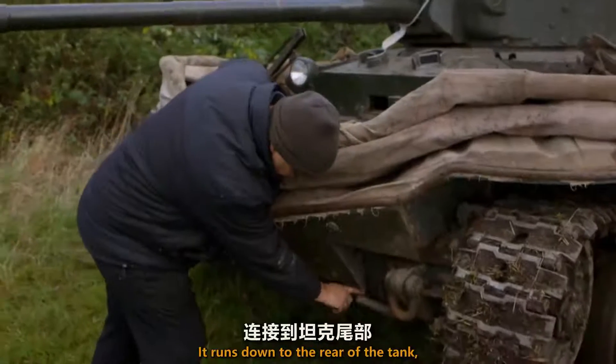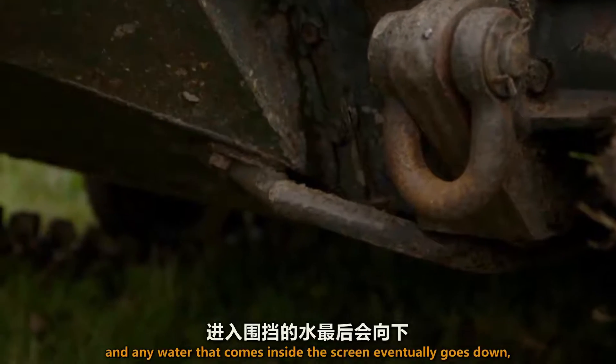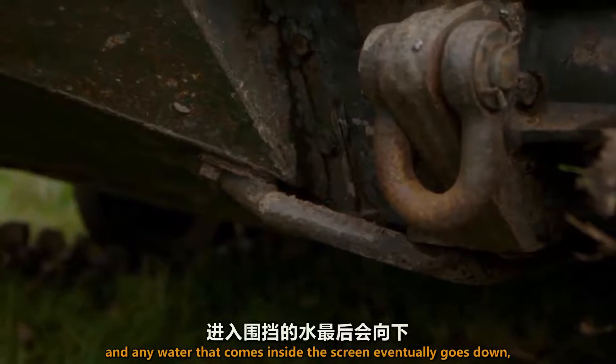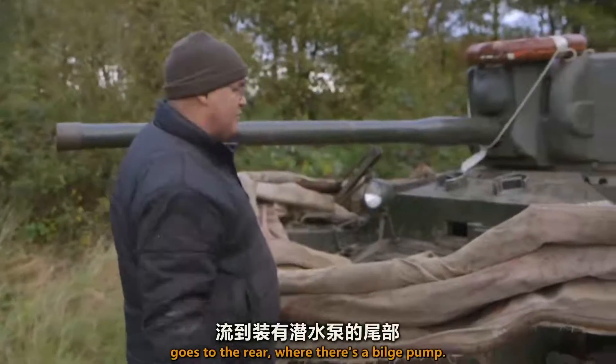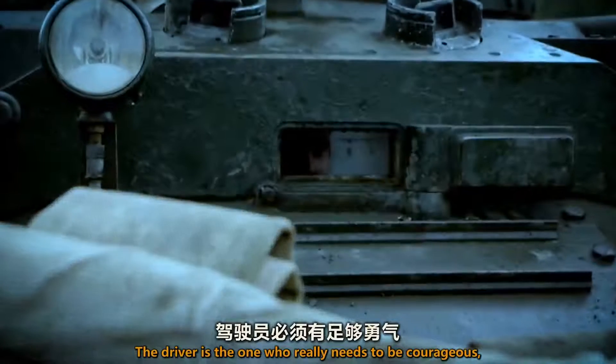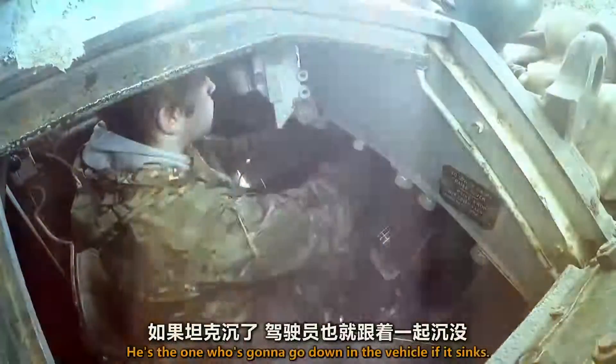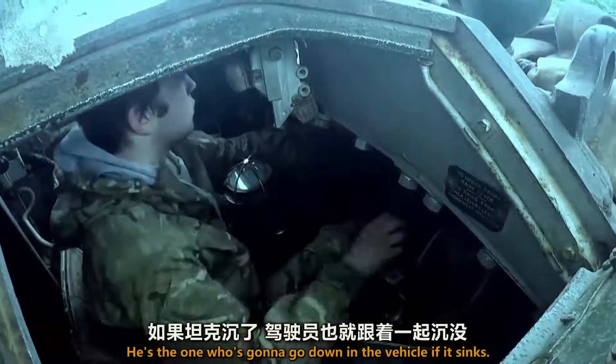There's a drain here that runs down to the rear of the tank, and any water that comes inside the screen eventually goes down to the rear where there's a bilge pump. The driver is the one who really needs to be courageous, because he's down inside the hull, under the water surface — he's the one who's going to go down in the vehicle if it sinks.